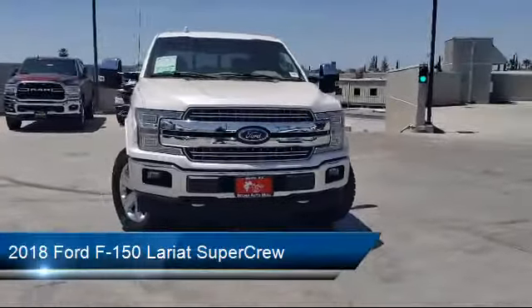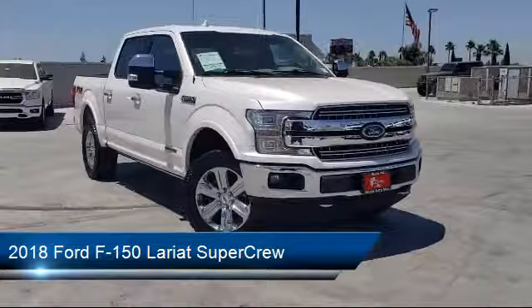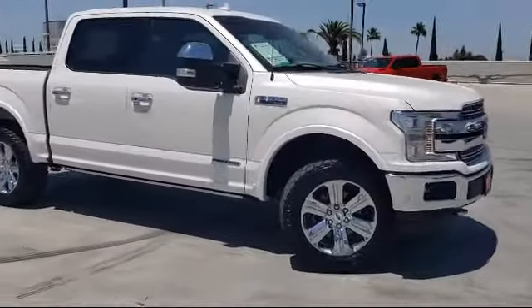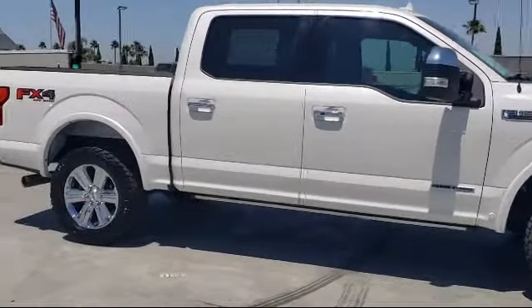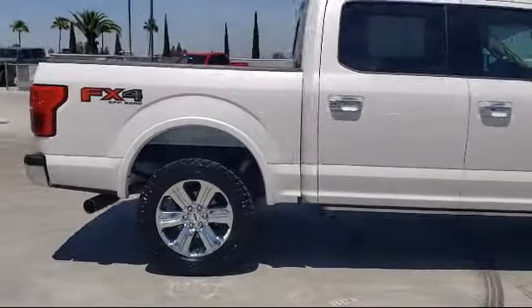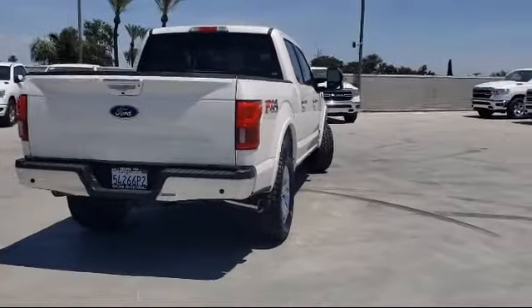It comes equipped with Lariat Chrome Appearance Package, LED Side View Mirror Spotlights, FX4 Off-Road Package, Blind Spot Information System, Voice Activated Touchscreen Navigation System, Remote Start System with Remote Tailgate Release, Lane Keeping System, and has less than 35,000 miles on the odometer.